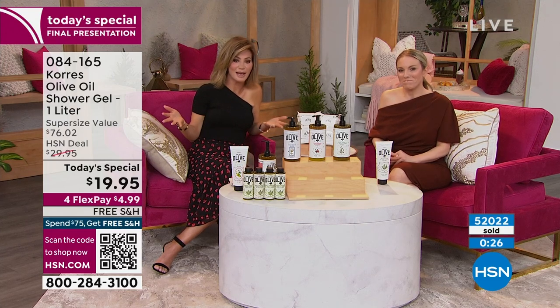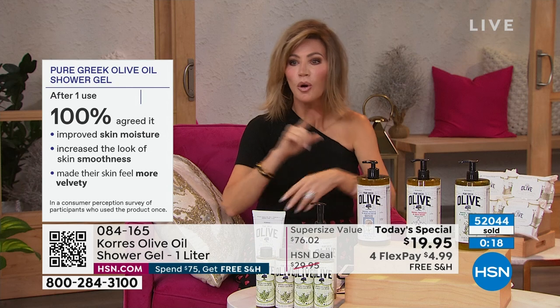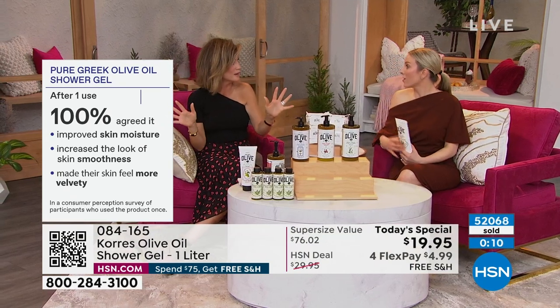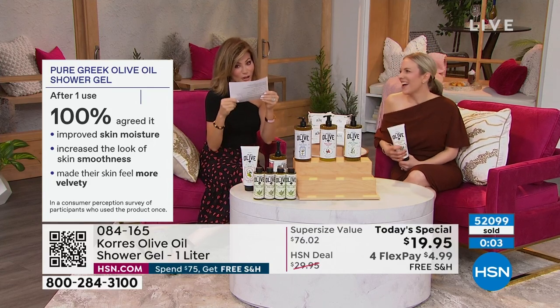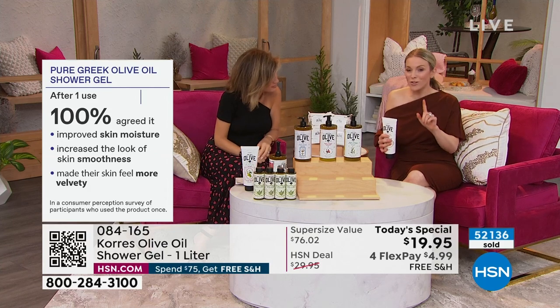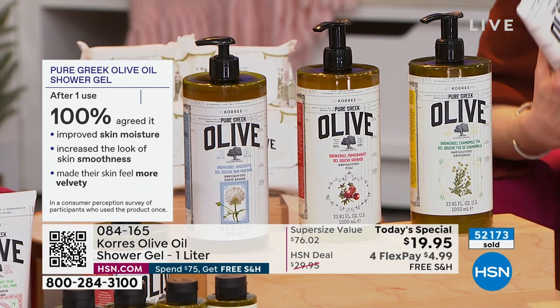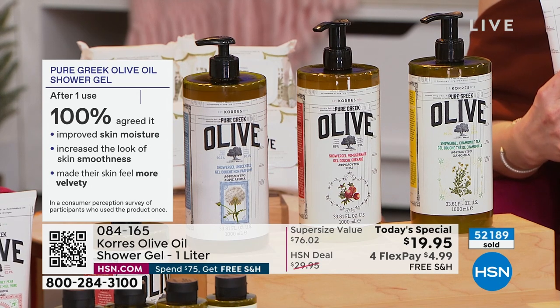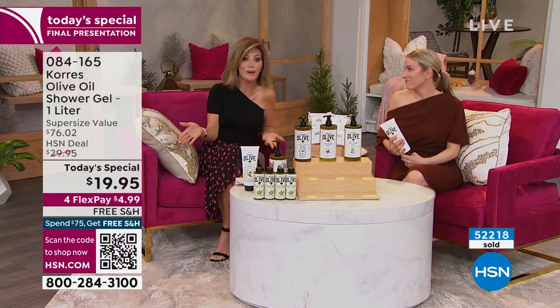100% — every single person in the study, after one use, saw an improvement in the moisture of their skin. They also saw an increase in the look of skin smoothness — crepey lines, wrinkles, and texture all smoothed, hydrated, and more velvety. Every person. Can you make those claims about the shower gel you're using right now? Valentine's Day — somebody's going to be close to you and you want to impress them. Or forget impressing anybody else — I just like to impress myself. Why not put something on that makes you say, 'my skin is so soft'?